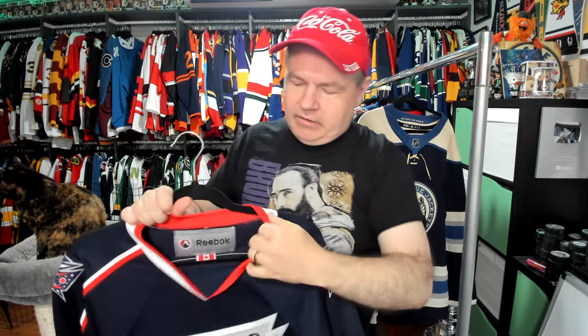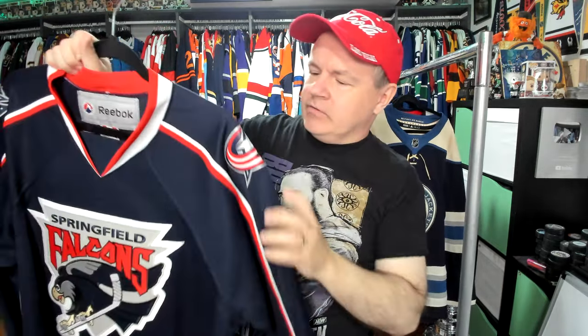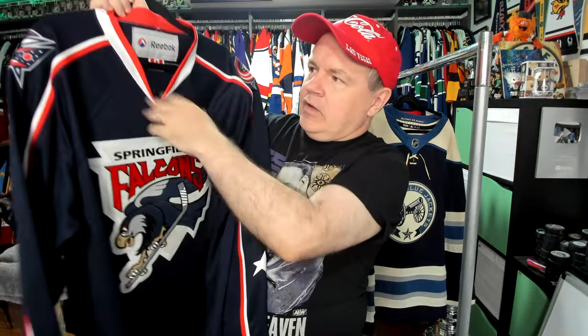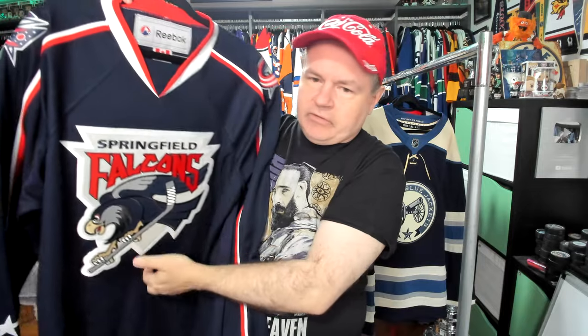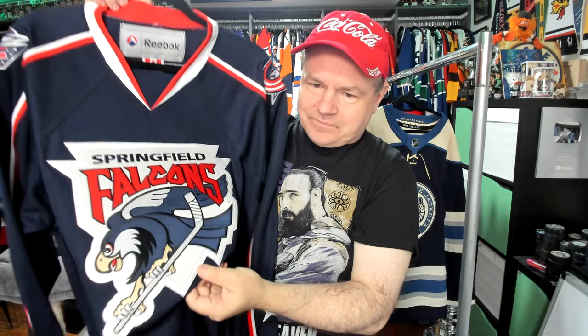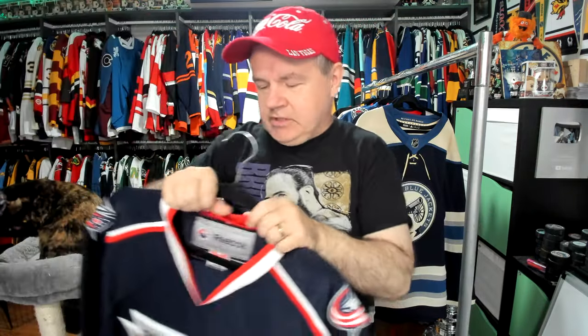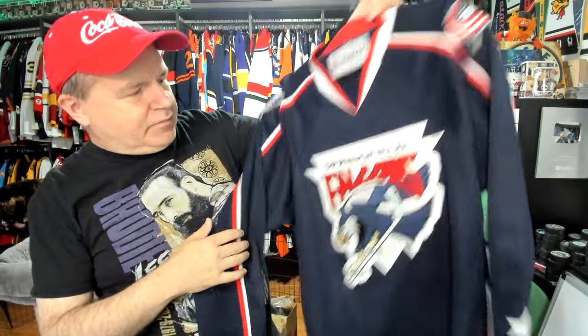This one here is an AHL jersey. I got this one through Jersey Baron on eBay — Springfield Falcons. You can see Columbus on the shoulder there. It's very much just a Columbus jersey with the Springfield Falcons logo on the front. I don't mind that logo — that's actually kind of a fun one. So if we ever go to Springfield, whether it's the real one or the Simpsons one, I have a Springfield jersey.